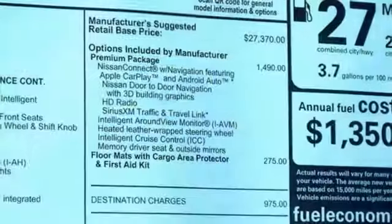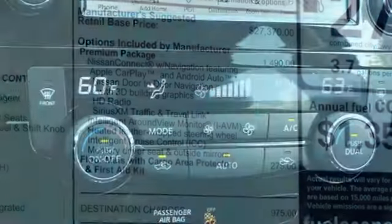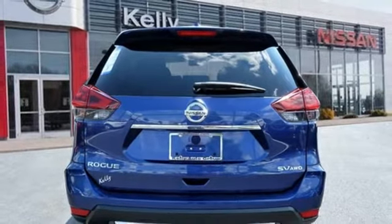It comes nicely equipped with features you'll love: continuously variable automatic transmission, dual zone climate control, Bluetooth wireless audio streaming, manual tilting steering column, and power heated mirrors.